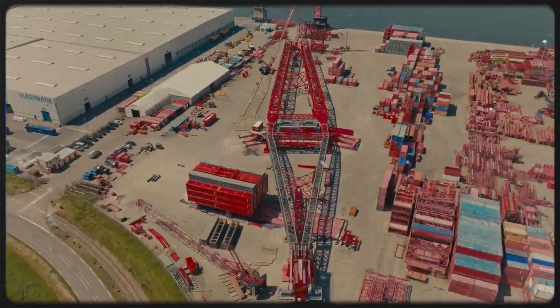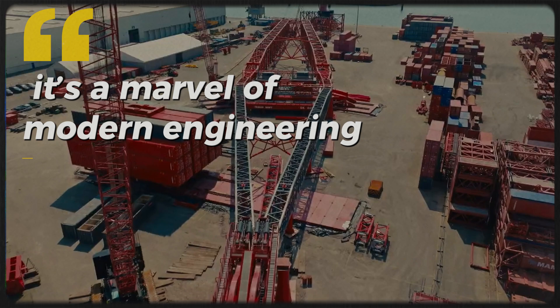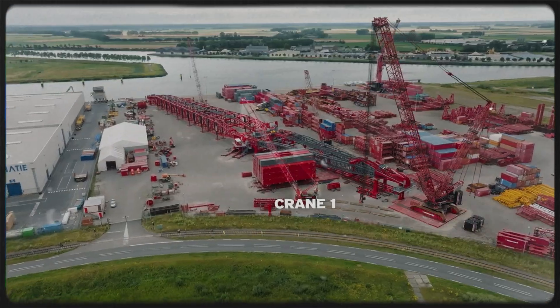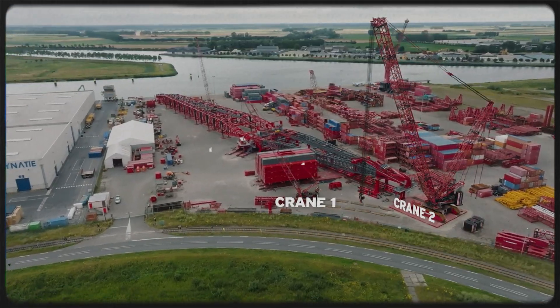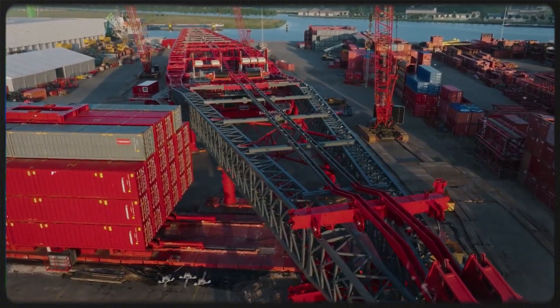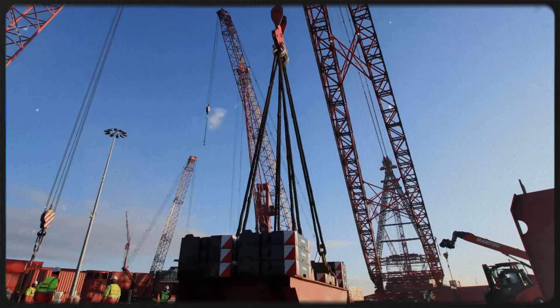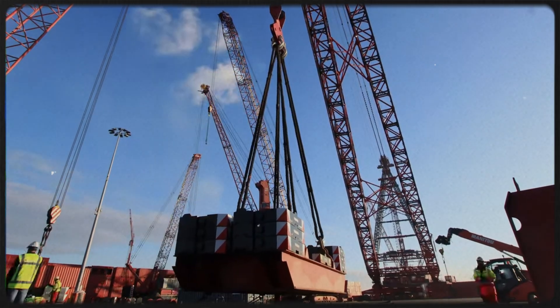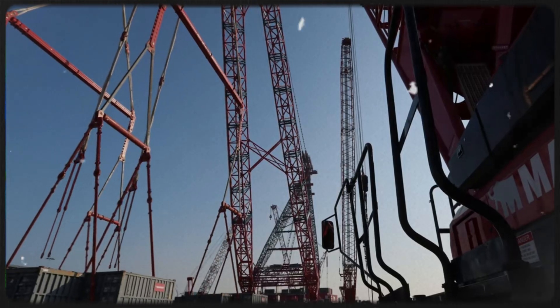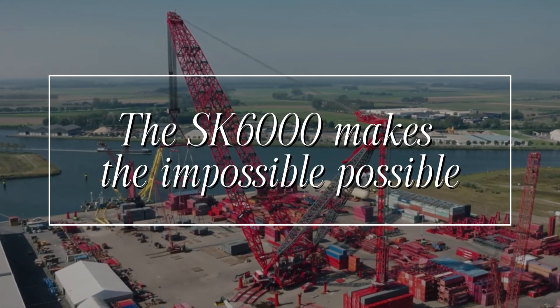The Mammoth SK 6000 is more than just a crane — it's a marvel of modern engineering. With its enormous lifting capacity, precision, and adaptability, it's no wonder that it's become a favorite for some of the most demanding projects on Earth. Whether lifting massive offshore platforms, transporting heavy equipment to remote locations, or assembling complex infrastructure, the SK 6000 makes the impossible possible.